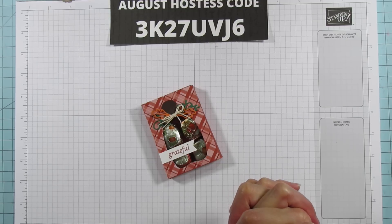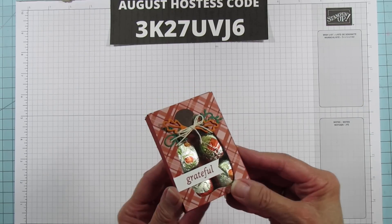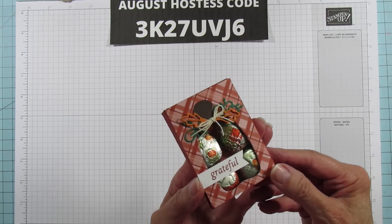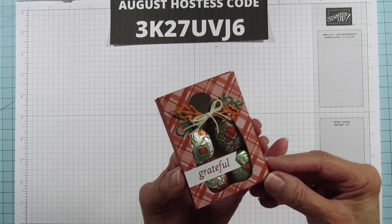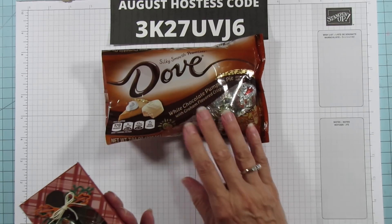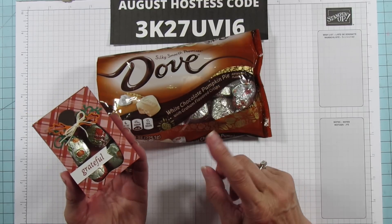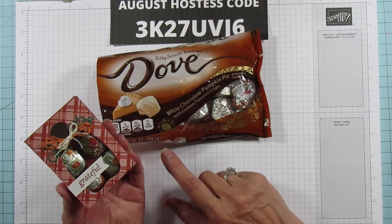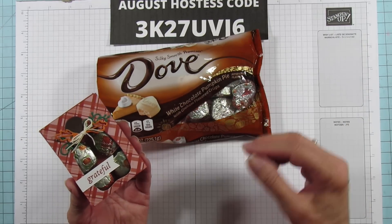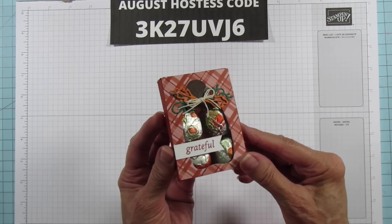Today is another treat box — it could be fall, it could be Halloween, whatever you want it for. I did use 'grateful' on this one but it is a window box. This one is a pumpkin window, and what inspired this were these new Dove chocolates I found. Oh my goodness, if you're a white chocolate person you need to try these — white chocolate pumpkin pie with graham flavored crisps. So good!